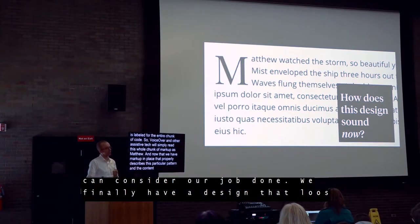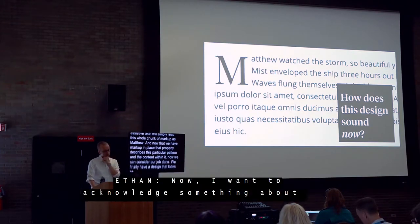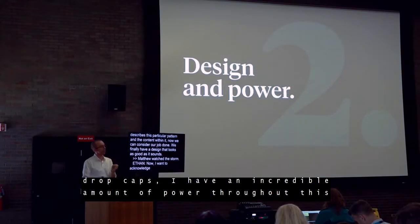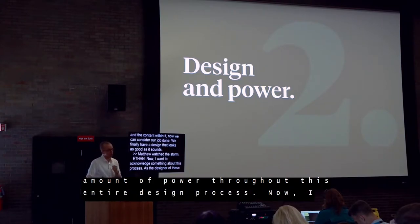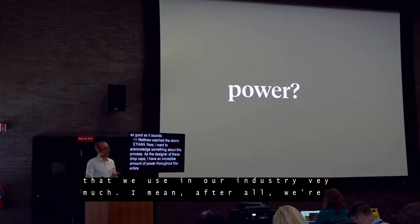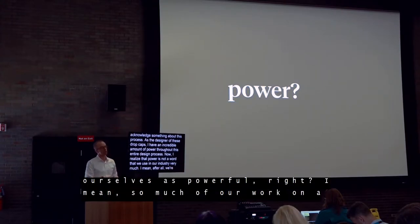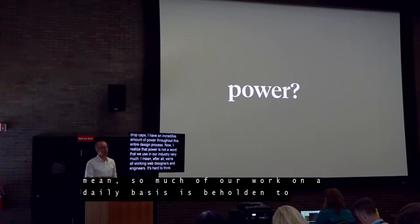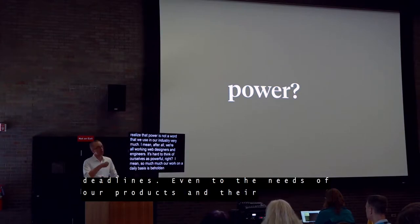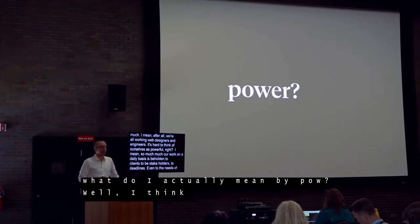I want to acknowledge something about this process. As the designer of these drop caps, I have an incredible amount of power throughout this entire design process. Power is not a word we use in our industry very much — after all, we're web designers and engineers, and so much of our work is beholden to clients, stakeholders, deadlines, and the needs of our products. So in this context, what do I actually mean by power?